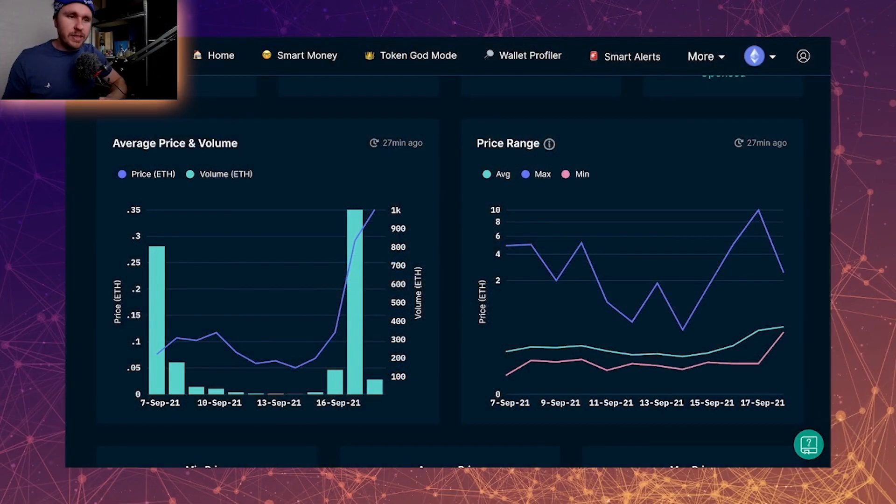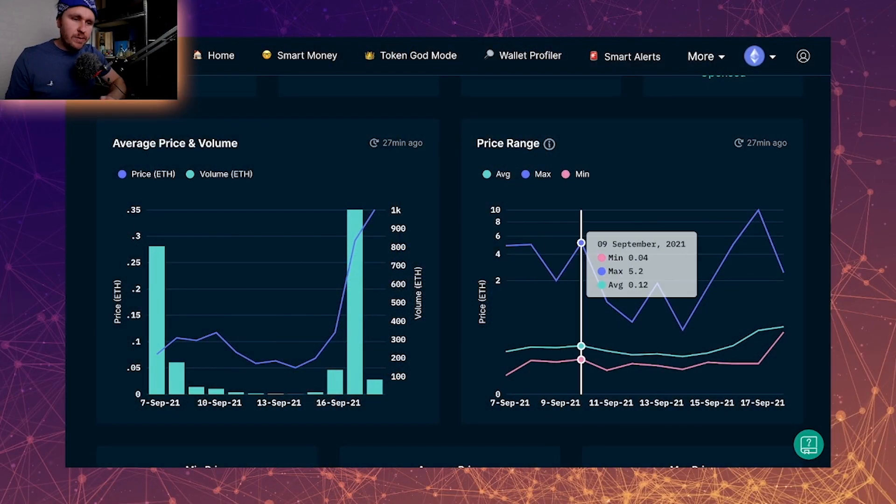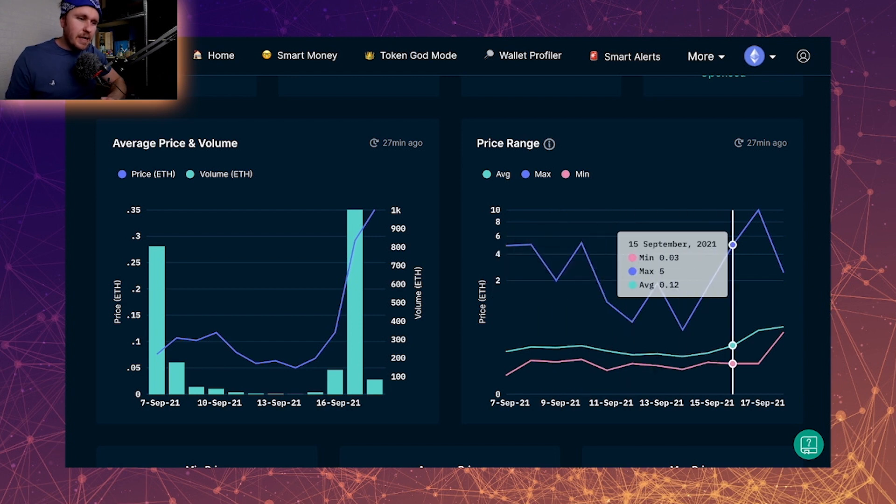They're really keen on building the community and the community is aware of it and sharing it. As the price increases, people are going to share more, so it's just going to compound over — which is good to see. The average price range is denominated by this middle line here, and you can see that the average price is slowly climbing, which is great to see.